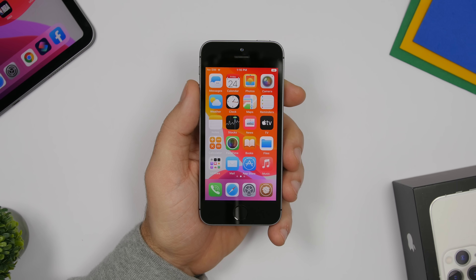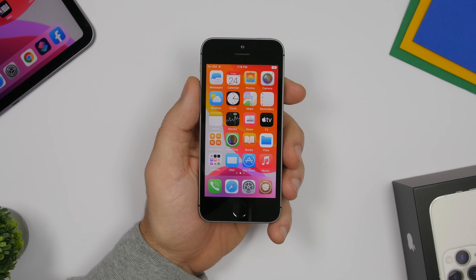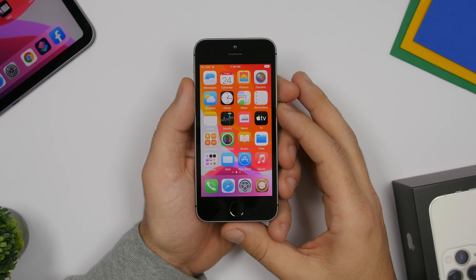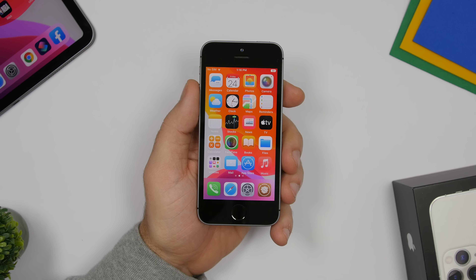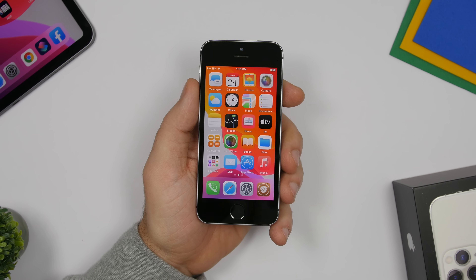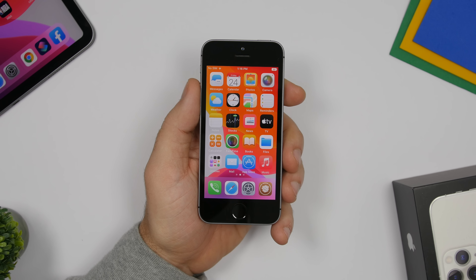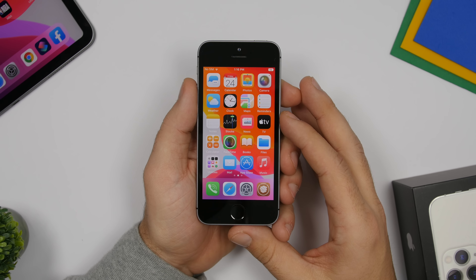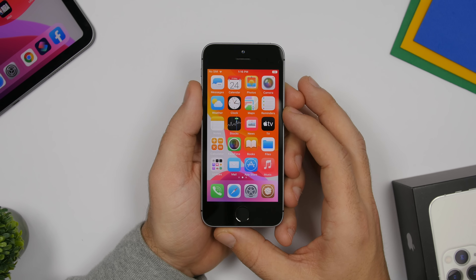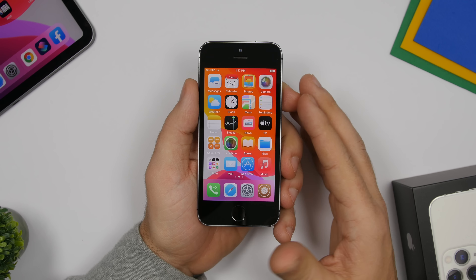Jailbreaking has been around for quite a few years, basically since the beginning of the iPhone. Nowadays not a lot of people jailbreak their devices, mostly because a lot of people misunderstand it. A lot of them think it's risky, or they jailbreak just to get free apps and free in-app purchases, but that's not really the case. Jailbreaking is focused on bringing new features and bringing out the full potential of your iPhone.